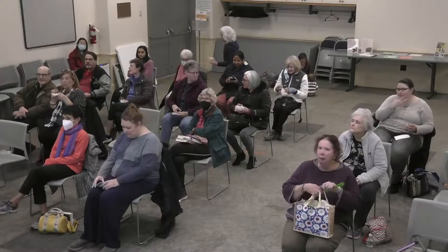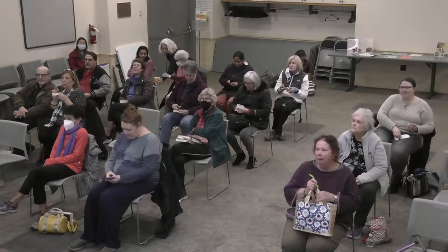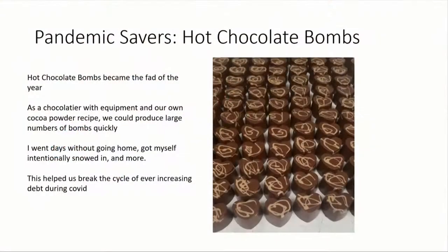The other thing that helped us a lot was the hot chocolate bomb craze of 2020 through 2021. We had stores insisting that we wholesale to them, so I was not going home and was up all night making as many of these as I could. This was a real turning point — we stopped losing money and going further into debt and started holding our own.